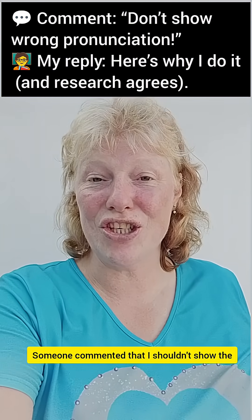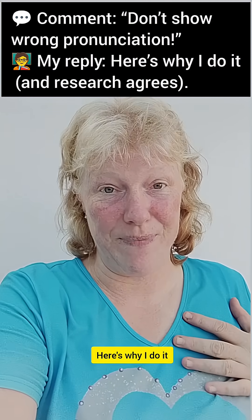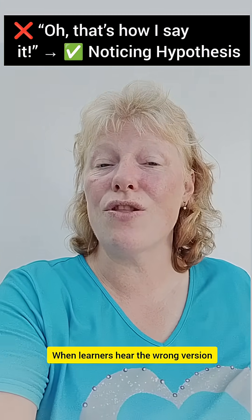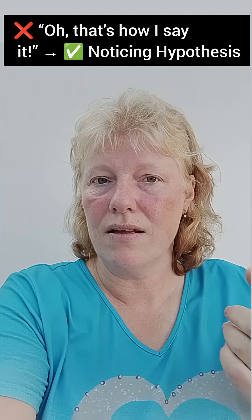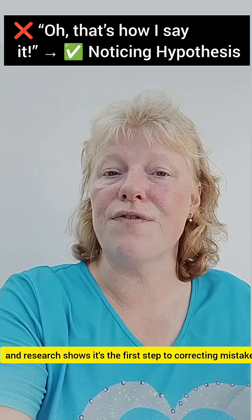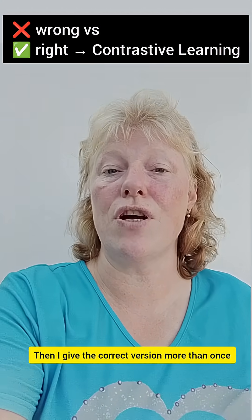Someone commented that I shouldn't show the wrong pronunciation first. Here's why I do it and the research that supports it. When learners hear the wrong version, they often realise, oh, that's how I say it. This is called noticing, and research shows it's the first step to correcting mistakes. Then I give the correct version more than once.